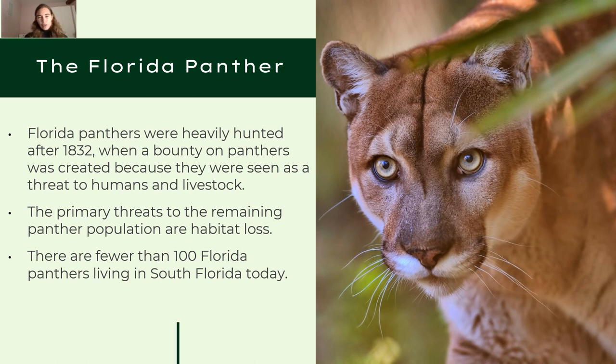One of them is the Florida panther. Back in 1832, there was a bounty placed on panthers, which led hunters to heavily hunt and kill them because they were seen as a threat to humans and livestock — panthers would eat people's livestock. This bounty caused a rapid decline in the Florida panther population. The primary threat to the remaining population today is habitat loss due to deforestation, housing development, and farms.